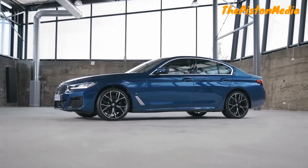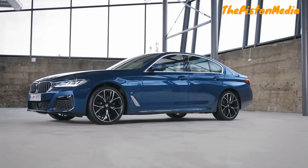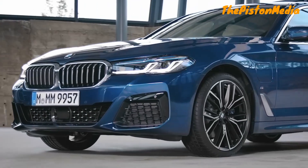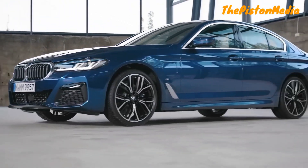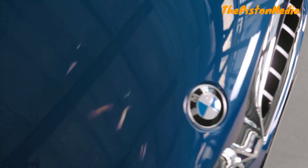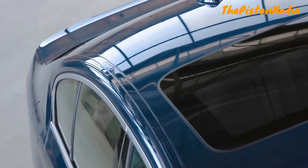The new BMW 5 Series sedan delivers elegance with an assured sense of style and sporting appeal. What we have here is the 530e plug-in hybrid with M Sport package in photonic blue, which is just one of five new striking exterior colors.